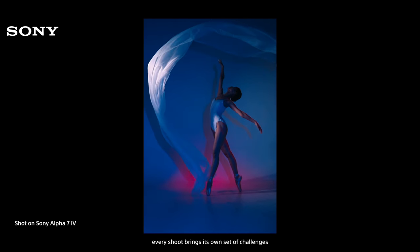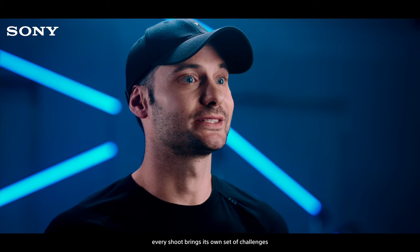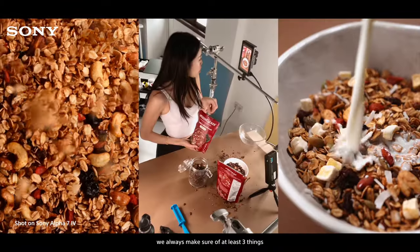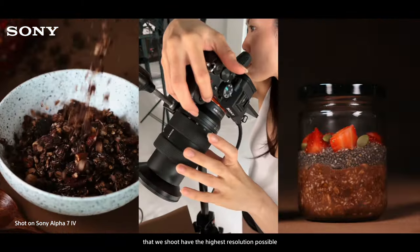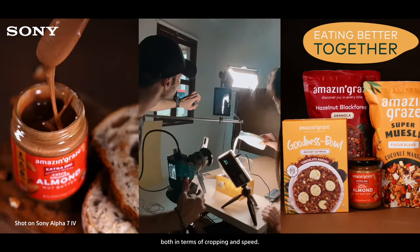Every project, every shoot brings its own set of challenges. When we shoot food or product, we always make sure of at least three things. First, that we shoot at the highest resolution possible, so we have freedom in post, both in terms of cropping and speed.